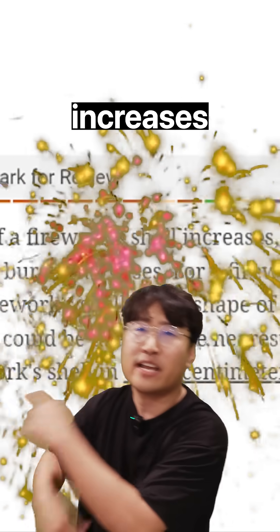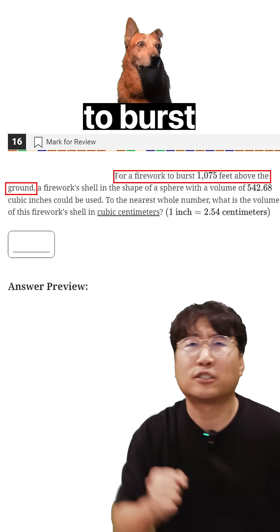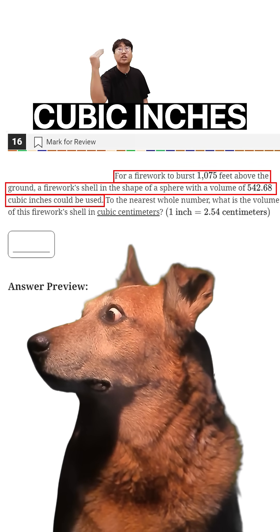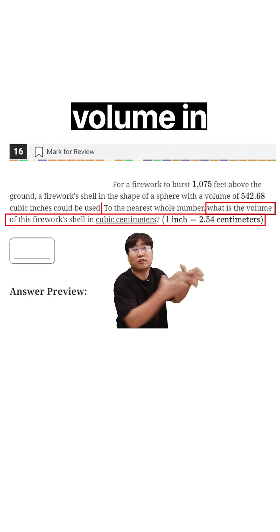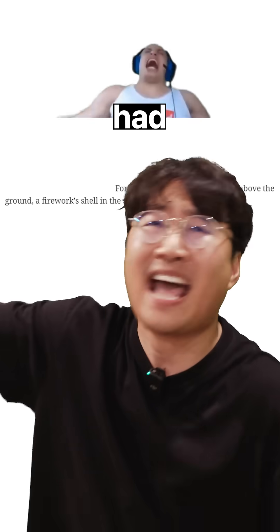Number 16. As the size of a firework increases, the height above the ground increases. For a firework to burst 1075 feet above the ground, a firework in the shape of a sphere with a volume of 542.68 cubic inches could be used. The question basically wants that volume in cubic centimeters, and then the 1075 feet had nothing to do with this question anyway.